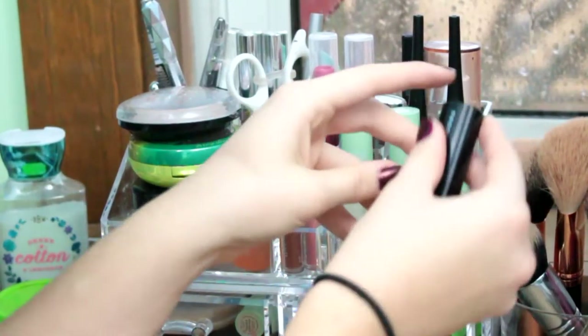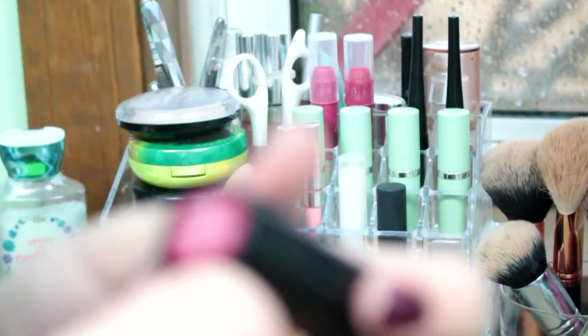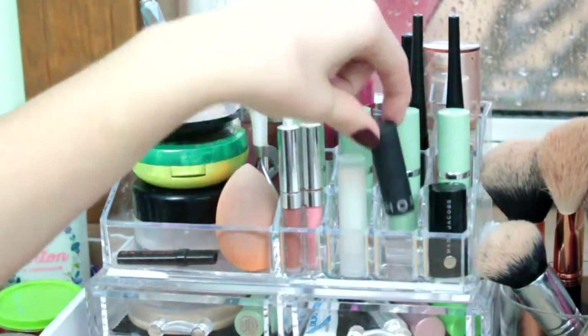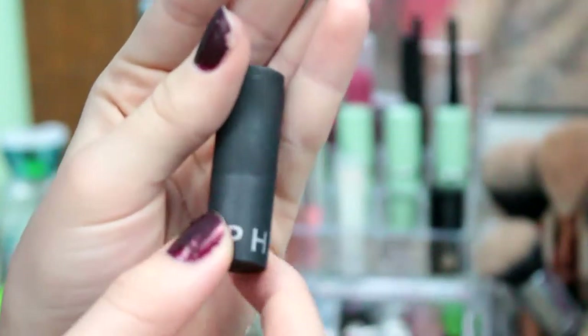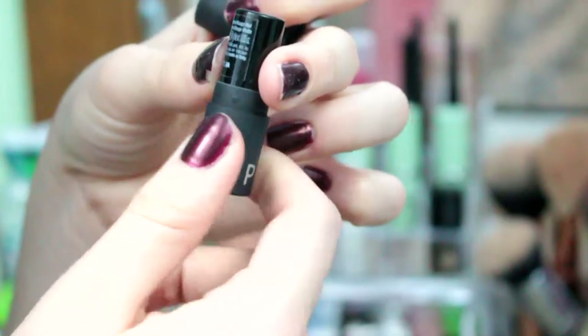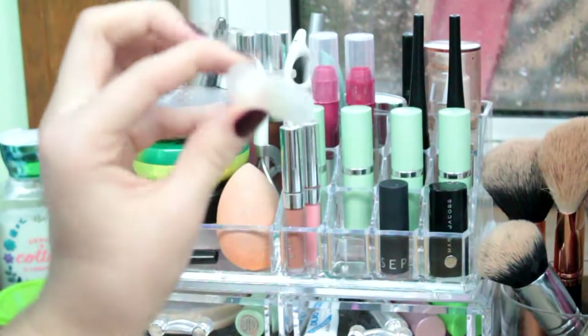I'll start with this lipstick. This is my Marc Jacobs lipstick that also came with my birthday set from Sephora. It is in the shade Kiss Kiss Bang Bang 216. The next thing is a Sephora lipstick in a mini — this was just a trial the lady at Sephora gave me. Sephora Rogue Matte in shade M11, I think it is.